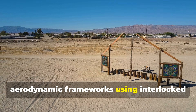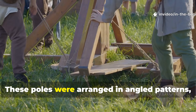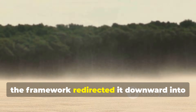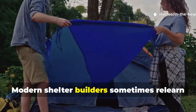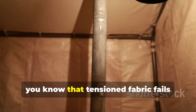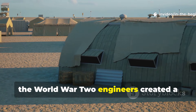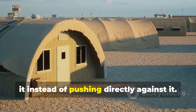Instead of suspending canvas, they built low, aerodynamic frameworks using interlocked poles driven deep into the sand. These poles were arranged in angled patterns leaning into the direction of prevailing winds. This meant that instead of resisting the wind, the framework redirected it downward into the sand, anchoring itself. If you've ever camped in high wind regions, you know that tensioned fabric fails before the frame does. By shifting to a pole-first architecture, the engineers created a shelter that let wind slip through or over it instead of pushing directly against it.